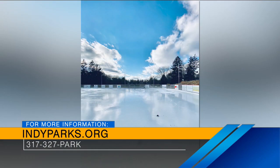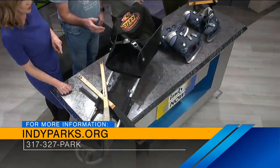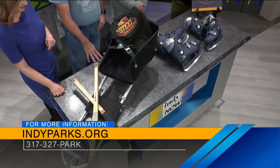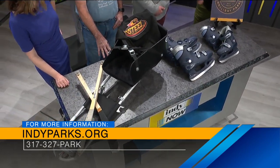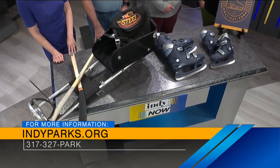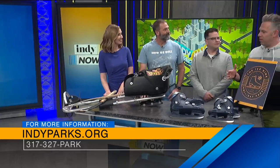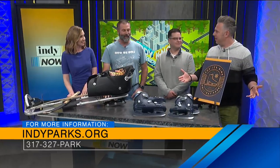Paul, what kind of programming do you have for families at Perry Park? We have a lot going on. Besides our regular public skates, we have several organizations that offer youth hockey, high school hockey, and figure skating club. Probably one of our partnerships we're most proud of is with Indiana Disabled Hockey. I brought a sled they use for sled hockey out here. The adult team is actually defending state champions, and the youth program is defending national champions. We are extremely proud of that programming, and we offer a lot of adaptive programming too — you don't have to play hockey to get on the ice.